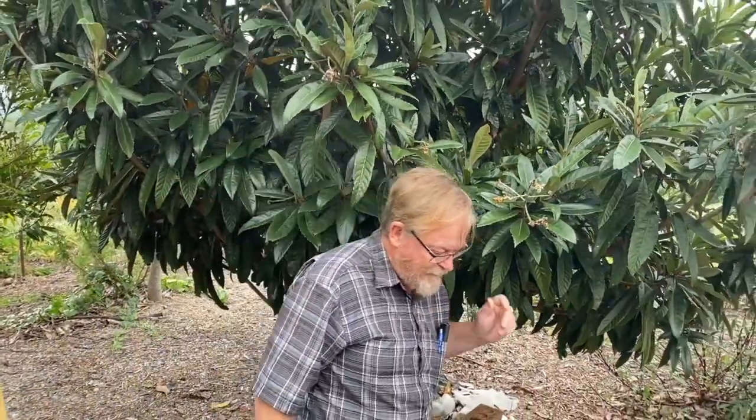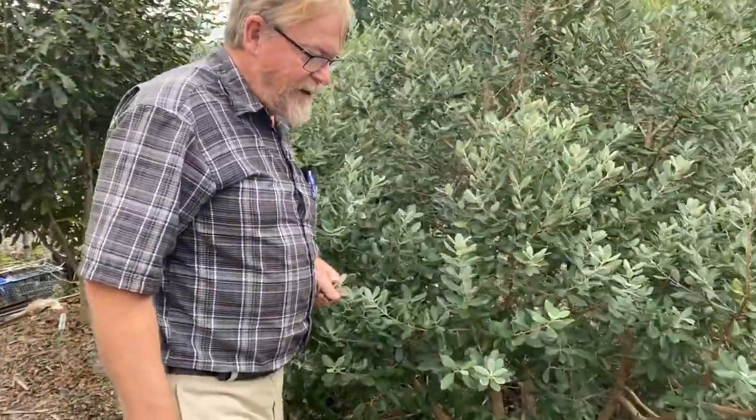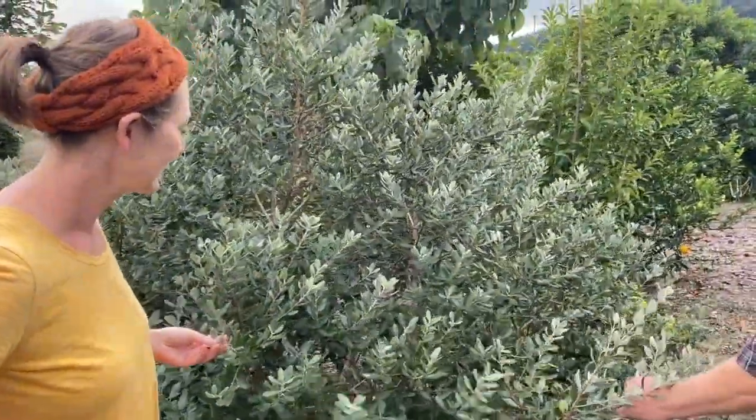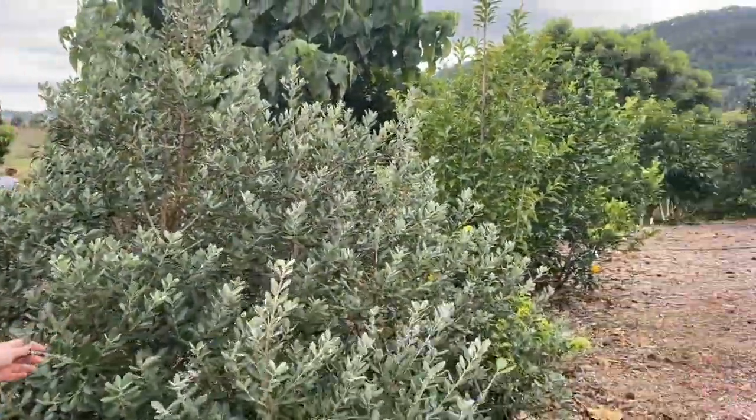A loquat — this one fruits really well here. Another little loquat there. It's a joua — it's a beautiful looking tree. People have had mixed results getting fruit from them, but it's a nice looking tree anyway.